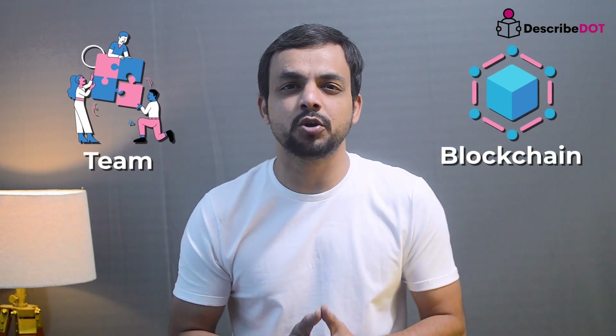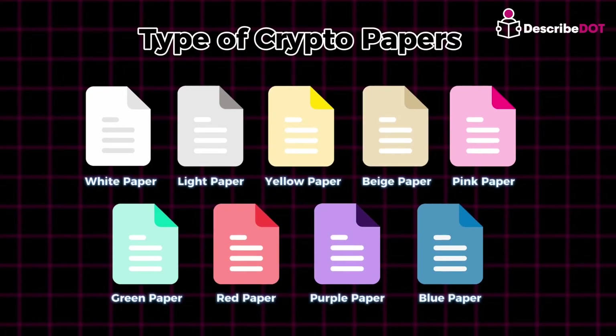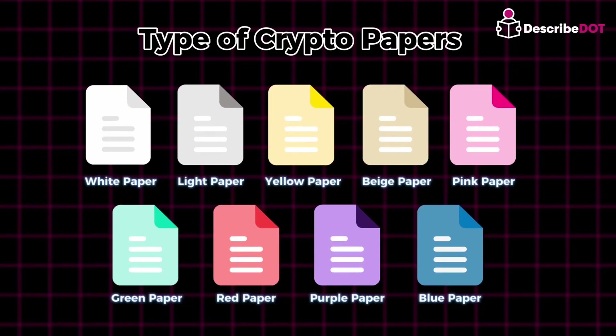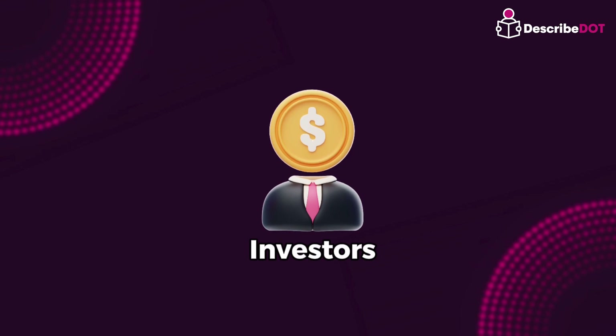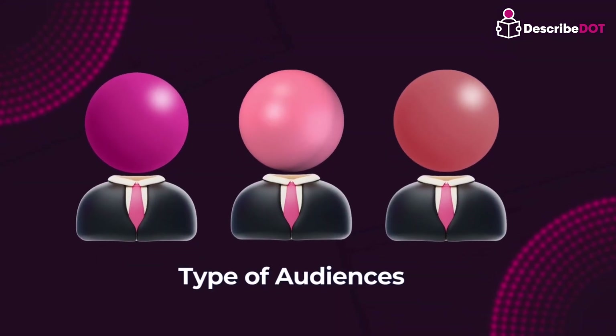Teams who are building and working under a blockchain project release documents to share their technology, goals, and roadmap with the public, explaining how a blockchain or cryptocurrency project works. These documents are released under different names to generate a basic understanding of blockchain topics so that anyone can easily learn about a blockchain through these papers. From investors to technical experts, each document serves a unique purpose and targets different audiences.